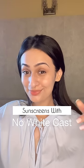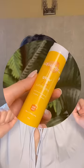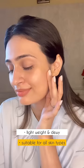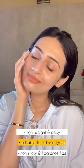Sunscreens with no white cast under Rs. 600. The Aqualogica Glow Plus Sunscreen is SPF 50. It's super hydrating, light, sweet and dewy. It's easy to blend, suitable for all skin types, non-sticky and fragrance-free.